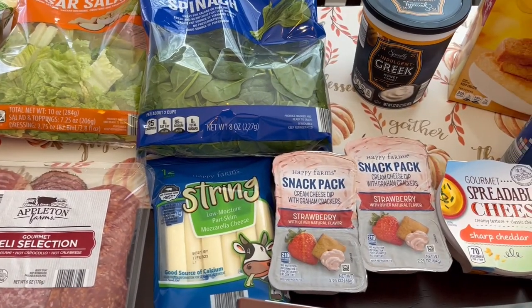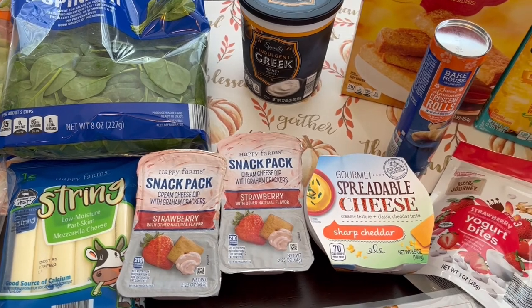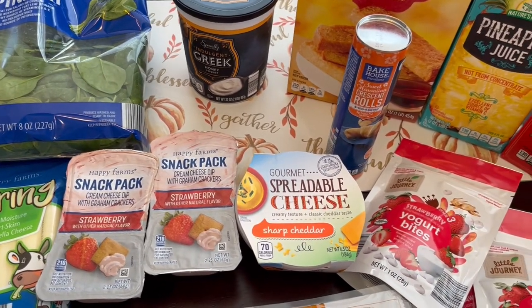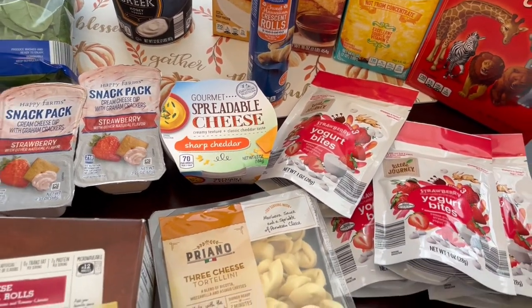Hey guys, welcome to our channel! My name is Andrea with Foodimentary Adventures and Food. I am here today with a fill-in haul from Aldi. I haven't been in a while — I spent about $77 and some change.